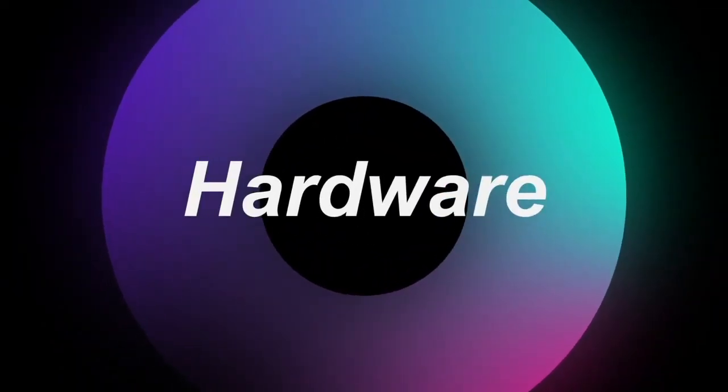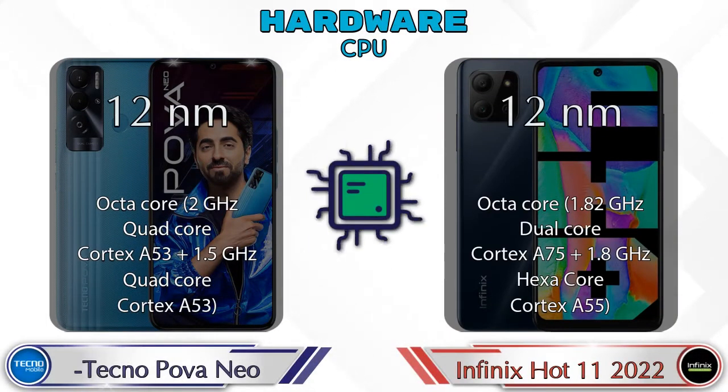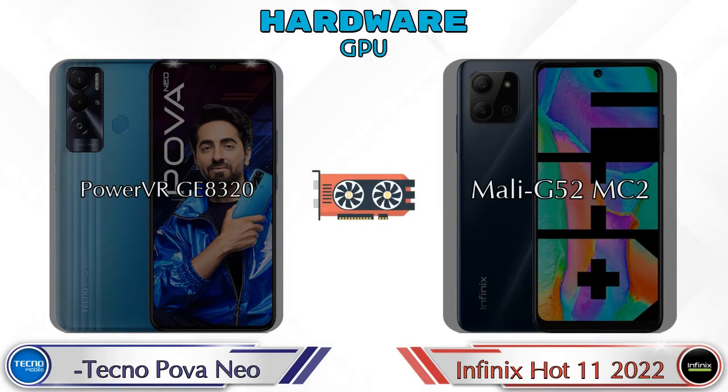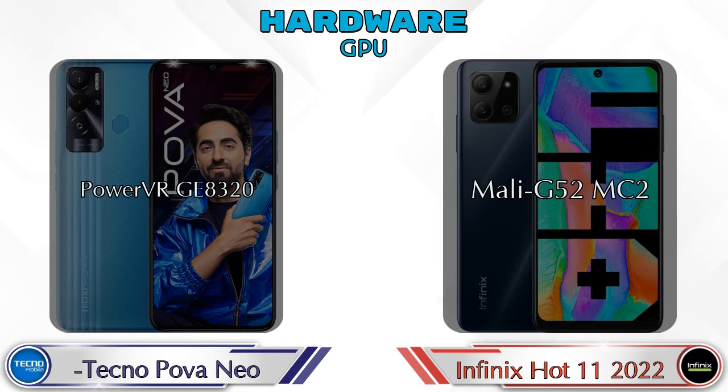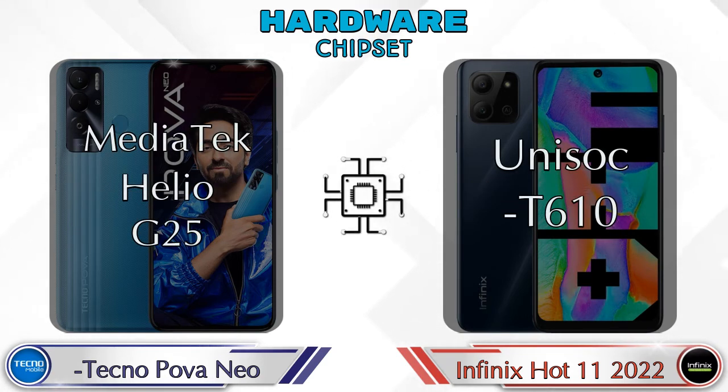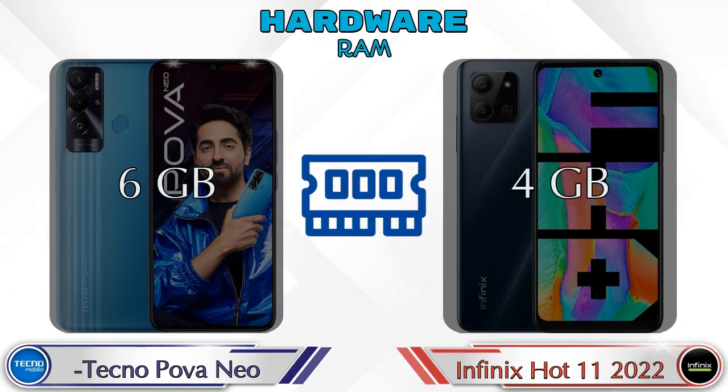First, let's talk about the most important part of the phone: hardware. If we talk about GPU, then Pova Neo has PowerVR GE8320 and Hot 11 2022 has Mali G52 MC2. If we talk about chipset, then MediaTek Helio G25 is available in Pova Neo and Unisoc T610 is available in Hot 11 2022.